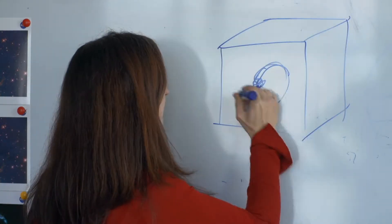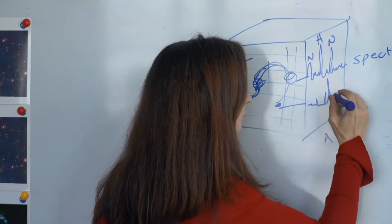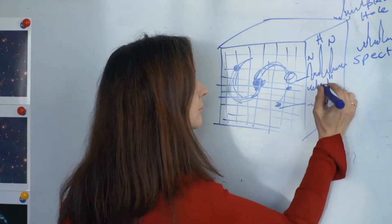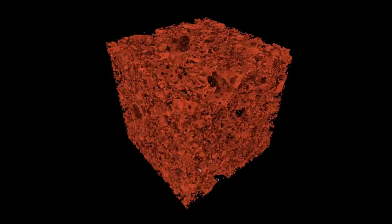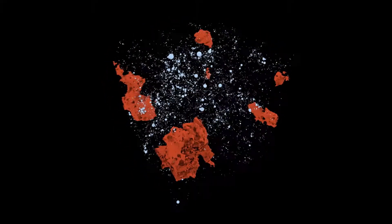CAASTRO 3D is the ARC Centre of Excellence in All Sky Astrophysics in 3D. With 3D technology we can obtain a data cube of a galaxy, which means that for every pixel across a galaxy we can obtain a spectrum. And that tells us where the oxygen is, where the carbon is, where the nitrogen is within a galaxy. It also tells us where the matter is and how the galaxy is rotating, which tells us where the dark matter is.